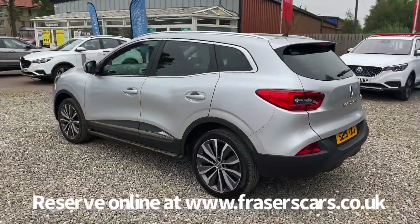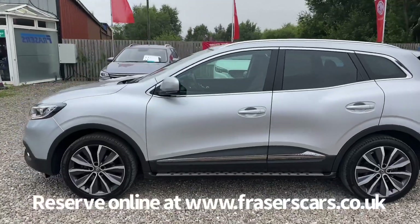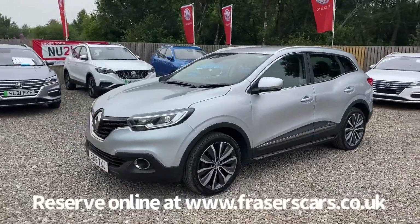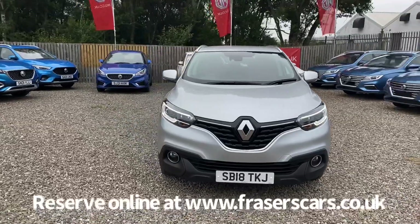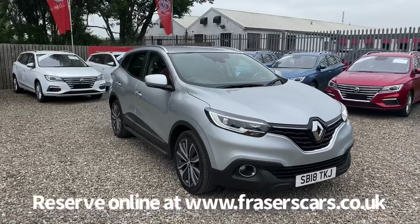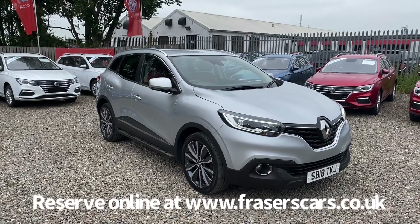This car is available to view from our Falkirk branch, Fraser's of Falkirk. You can find us at Glasgow Road in Camelon, Falkirk. The postcode is FK1 4JQ. You can also view the car online at www.fraserscars.co.uk, where you can reserve the car online, get finance quotations, and apply for finance online. Or if you'd like to give the sales team a call, they're available on 01324 632 333.